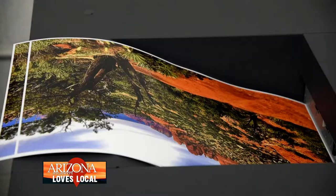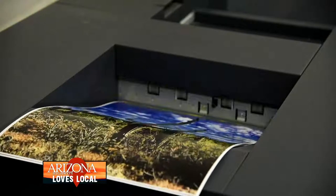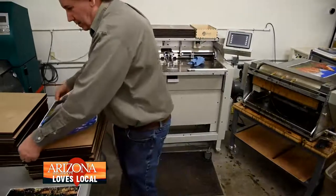The puzzles are made first by printing the image on a piece of 80-pound cover stock, and then that piece is glued to a one-quarter inch alder board.